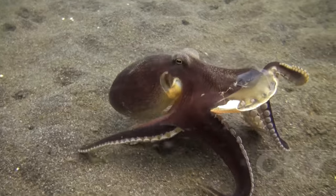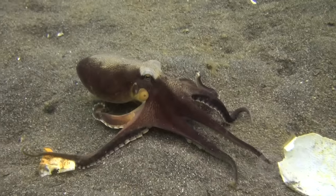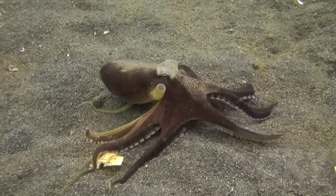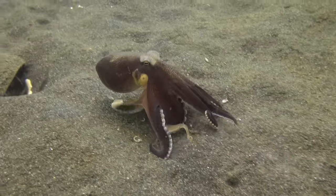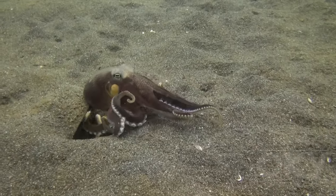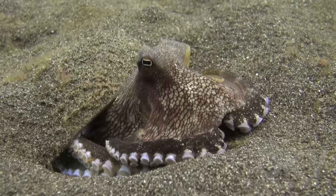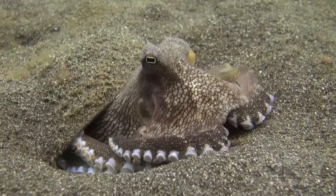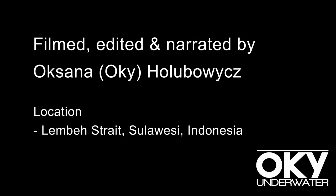The octopus throws the carapace towards me, and then retreats to its coconut shell. Is this a gift? Or is it saying, don't mess with me? I will say — don't mess with me.